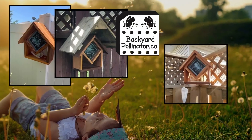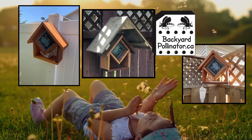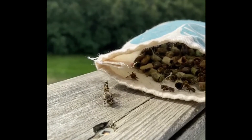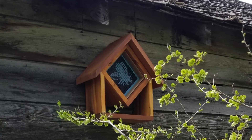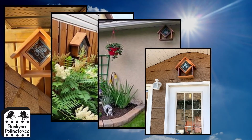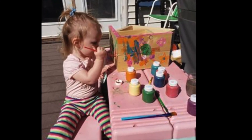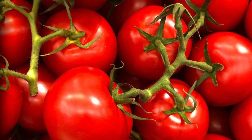When daytime temperatures are consistently above 20 degrees Celsius, your backyard pollinator can be placed outside to begin hatching the larvae. Be very patient — it can take four to six weeks before you see bees emerge. These warm weather pollinators love a 30 degrees Celsius day, so July and August are the best time to observe the activity of leafcutter bees. It is important that your backyard pollinator is placed in a protected location where it won't get wet. The sunny south or east side of your house will provide the warmth that these bees enjoy.